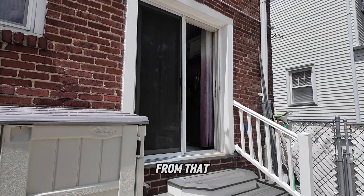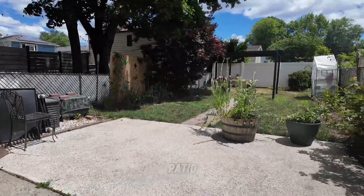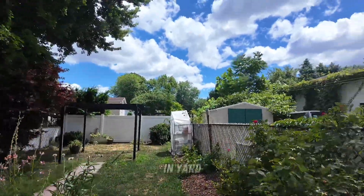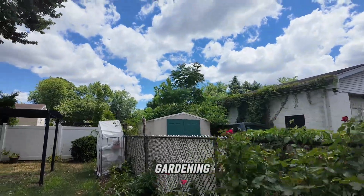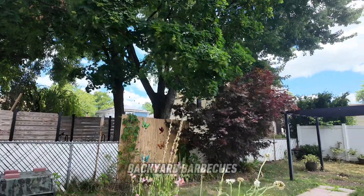These sliding doors are from that first-floor kitchen and go out to a beautiful patio. It's an all-fenced-in yard — great for gardening, planting, and having those backyard barbecues.